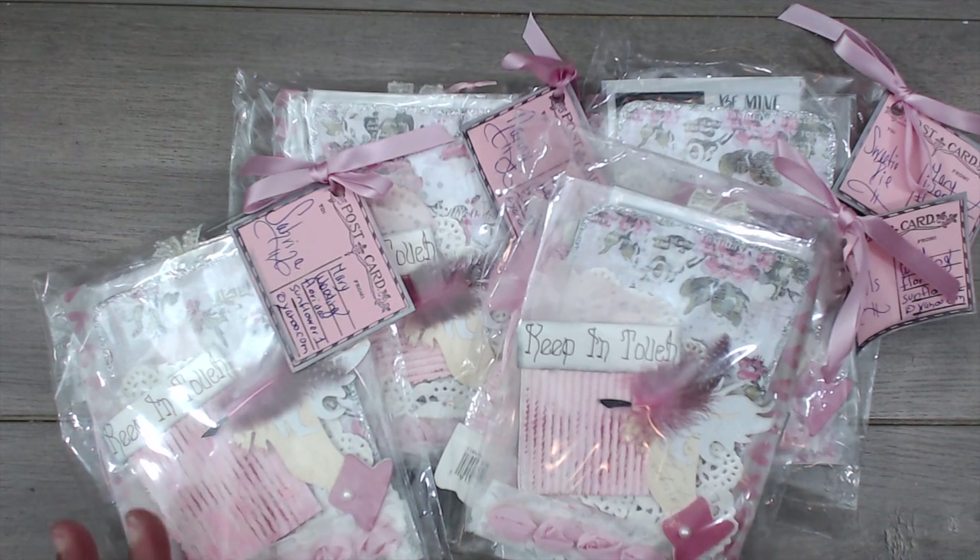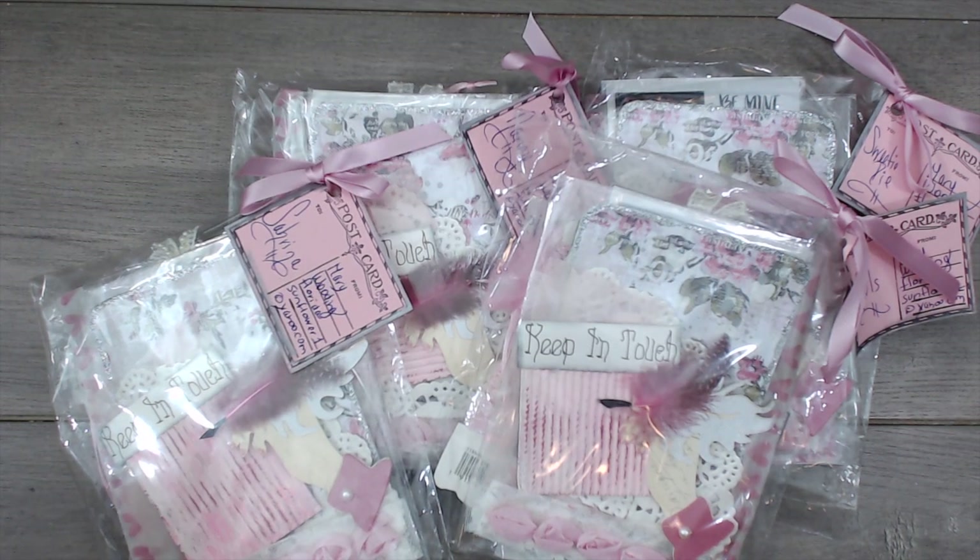Hey everybody, it's Tamika. I am back with Shabby Group number three, the last group in the postcard dangle charm swap. If you haven't checked out the other two shabby groups, they will be down below in the description box.